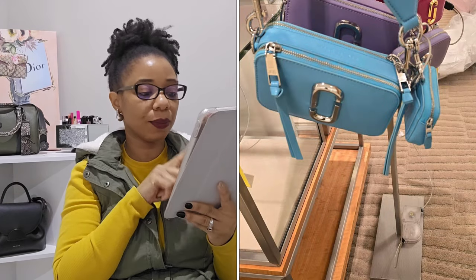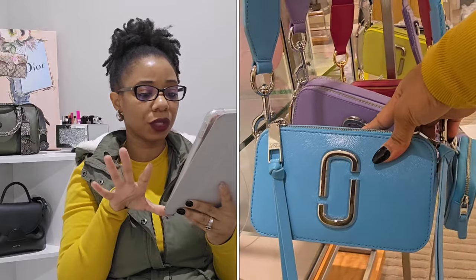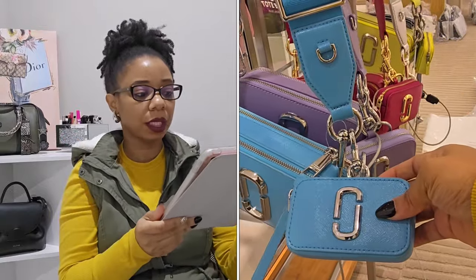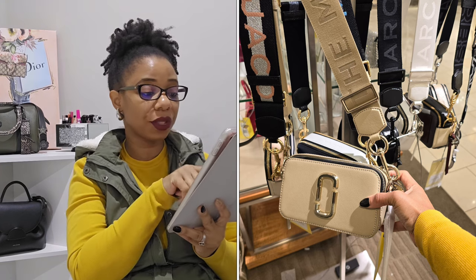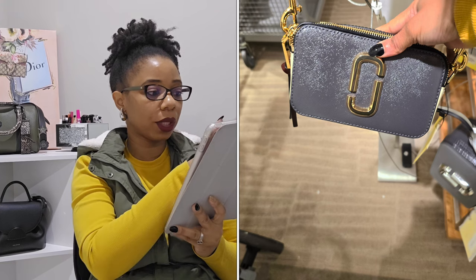I also took a look at the Snapshot bag. Since I own one and know how they carry, I do want to invest in another. They had it in Pool — a really pretty blue — as well as lavender and lipstick pink. I love that these come with a little utility pouch, which was a decent size. They also had it in a cream color, and a gorgeous shade called Wolf Gray.